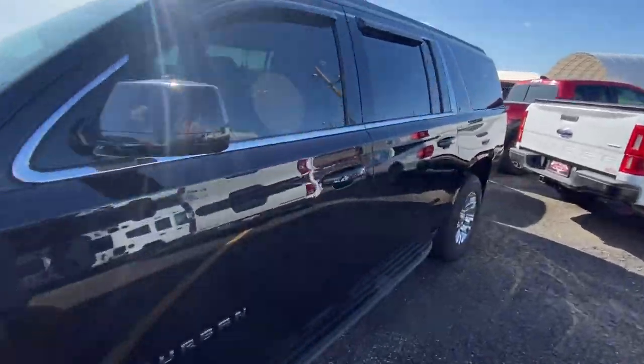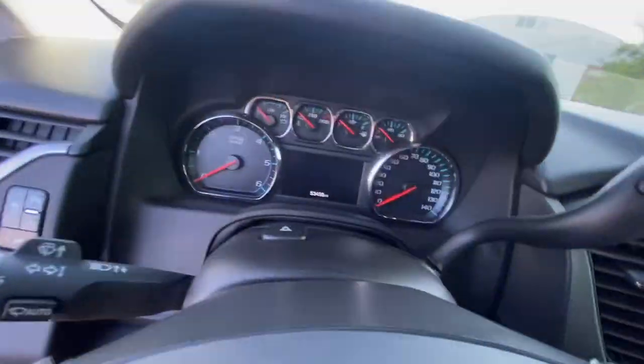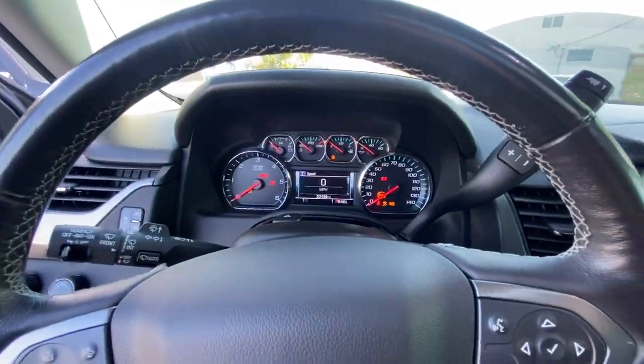Go ahead and hop into the driver's seat real quick and just start this thing up. Only 53,000 miles on this Suburban — nice good miles.